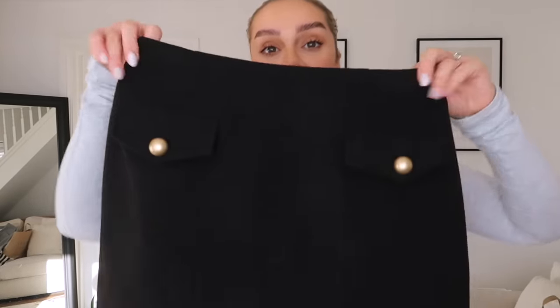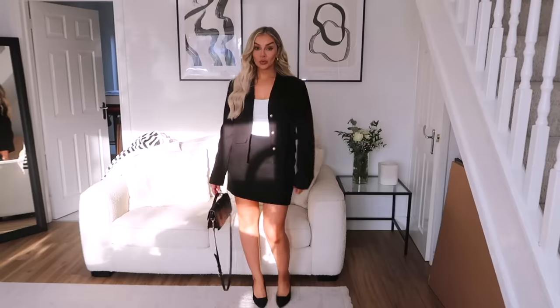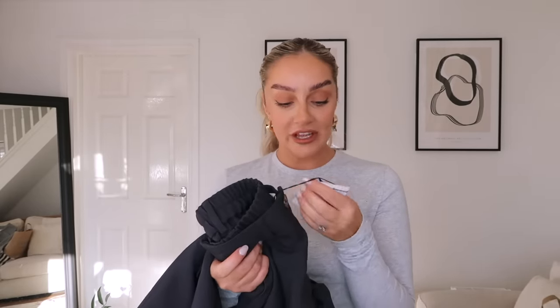It also had a matching skirt - I'm already picking bits off it so that is not a good sign. The skirt has the little gold buttons to match and it's only £14. I think it would look stunning for workwear but I don't really wear skirts - I just picked it up to show you how it goes together as a coord.